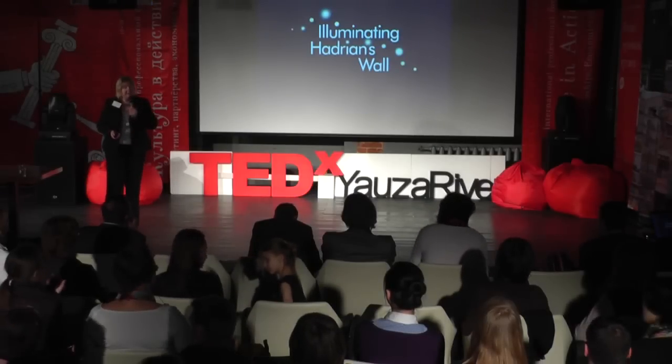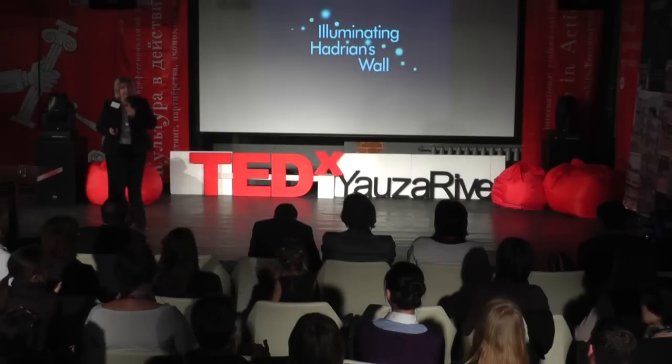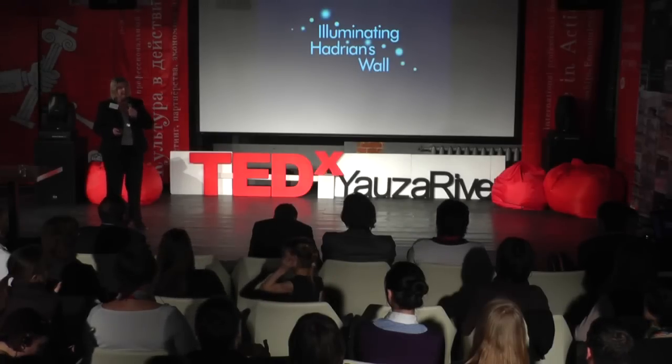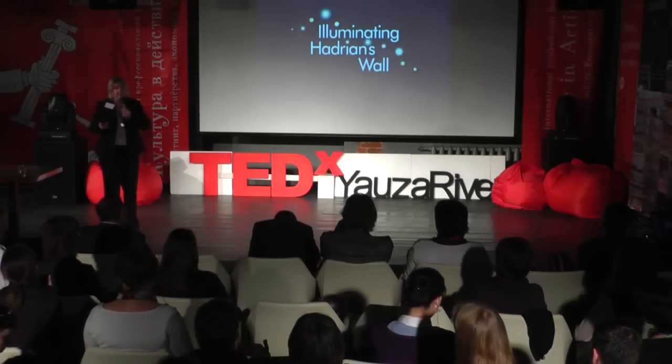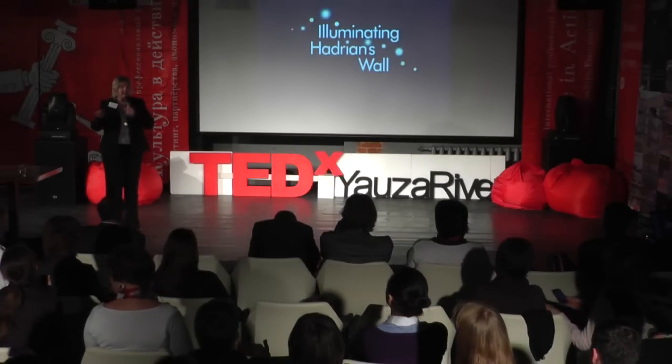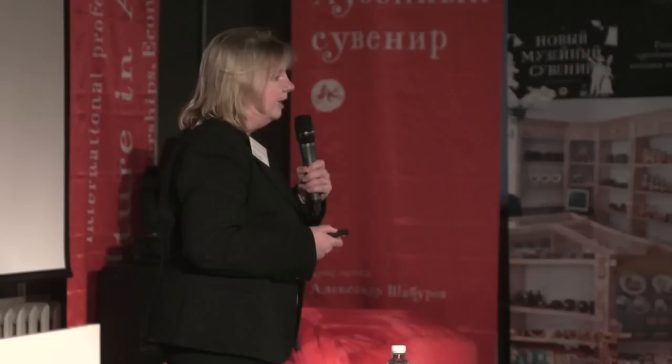You can walk the wall from one end to the other or you can cycle it. We decided two years ago in March that we would try and illuminate Hadrian's Wall from one end to the other — and this is where our lessons in life really began. We didn't know in the beginning how we were going to make this happen, but we decided eventually that we would put 500 beacons or lights regularly spaced every 200 to 500 meters across the wall.